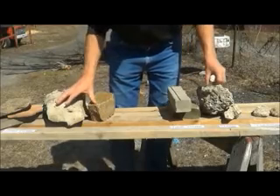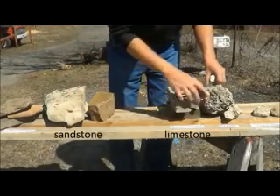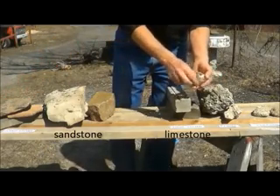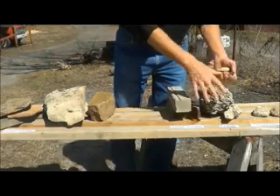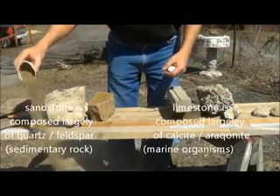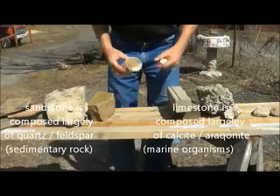People ask me what is the difference between limestone and sandstone. The best way to explain it is: God made limestone out of seashells and marine life, and God made sandstone basically out of sand — that's the way we look at it.